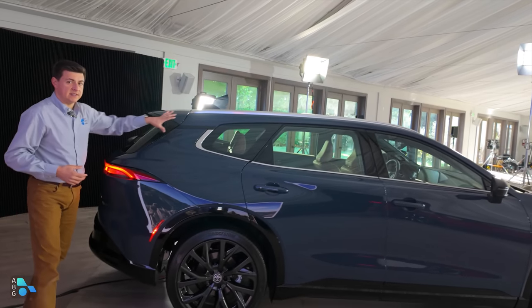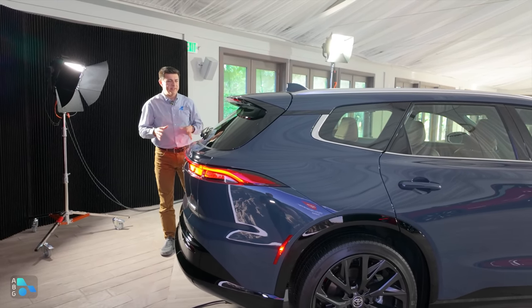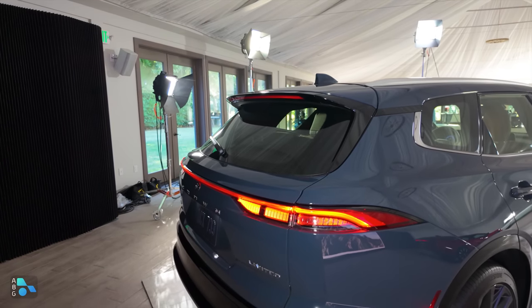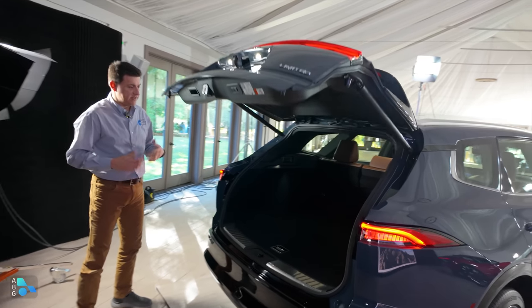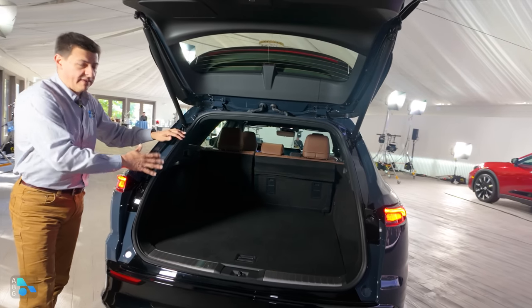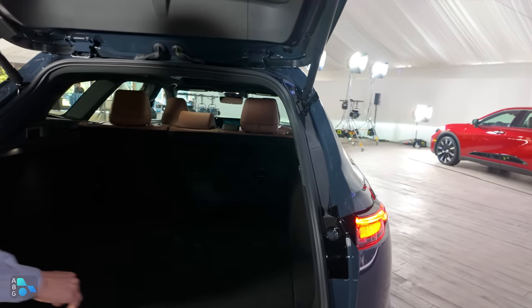Coming around to the back — this is going to be a two-row vehicle. I think the Signia's styling is a little less adventurous than the Crown sedan. We have a sort of two-tiered style to the hatch, a spoiler with the third brake light integrated inside it, and lots of storage space back here. That's definitely one of the big advantages to this boxier hatch format. We don't have official cargo area figures yet, but I wouldn't be surprised if it lands somewhere around 30 to 35 cubic feet.